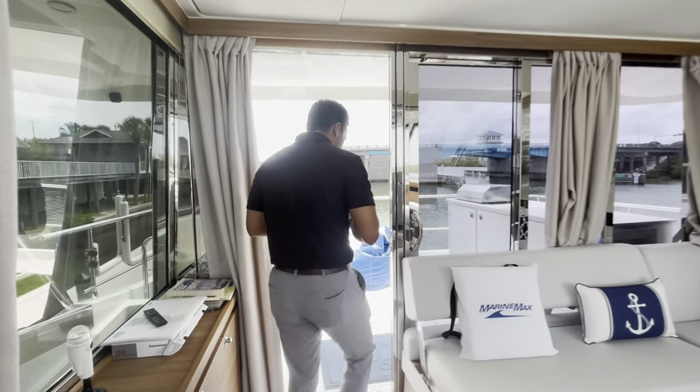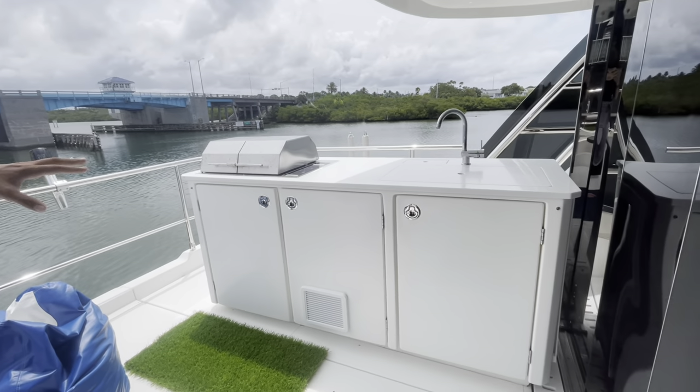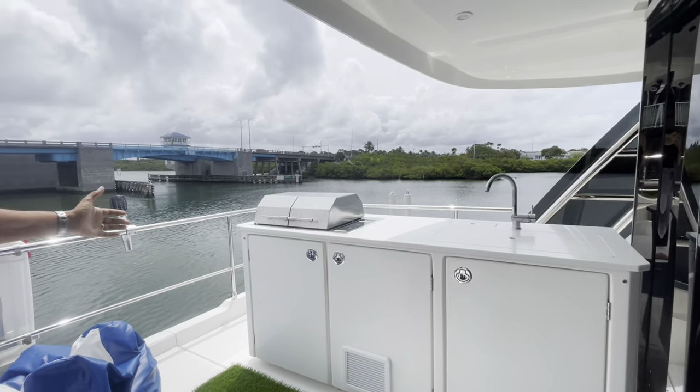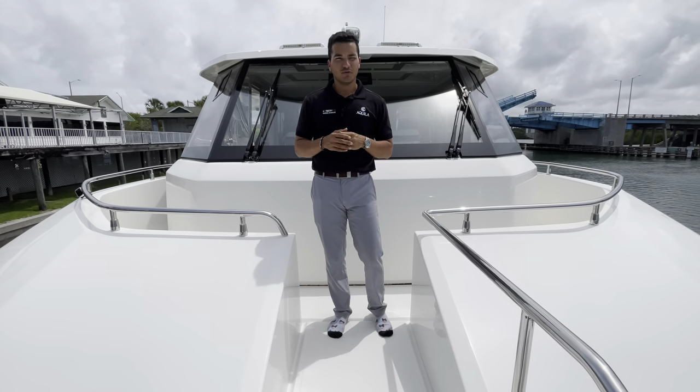Let's make our way aft — I'll show you the aft deck. Tons of space back here. You have a wet bar here with a fridge and an ice maker up top, also a pretty large sink. And the Portuguese bridge brings you up to the front — just a great entertaining section back here.